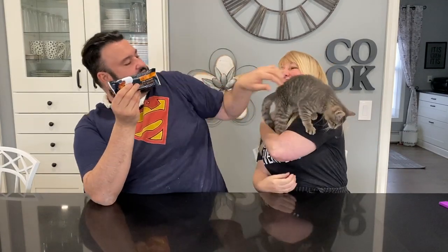Serving size one bar: 220 calories per serving, 17 grams of fat, 170 milligrams of sodium, and nine grams of carbs with three grams of dietary fiber.